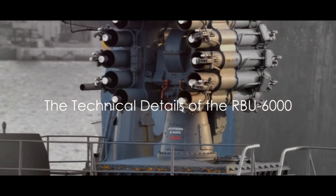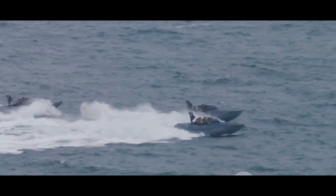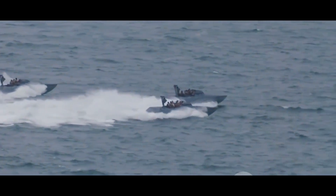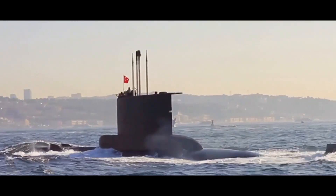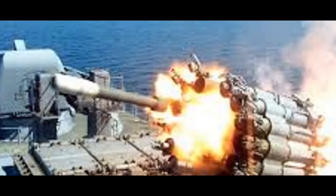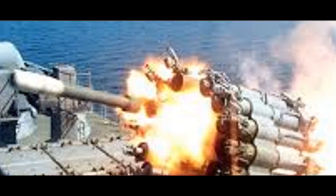Let's delve into the technical specifics of the RBU-6000. At its core, the RBU-6000 is a marvel of engineering. It boasts a caliber of 213 millimeters, roughly 8.4 inches, making it a formidable force on the high seas. The power of this weapon lies in its ability to fire RGB-60 anti-submarine rockets, specifically designed to engage submarines at depths of up to 500 meters or 1,640 feet. The RBU-6000's maximum range is approximately 6,000 meters or 6,562 yards, meaning it can reach enemy submarines lurking far from their own fleet.